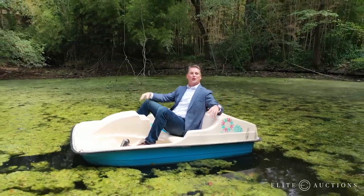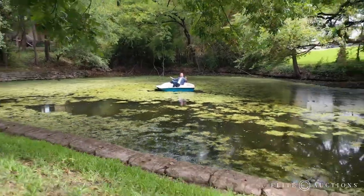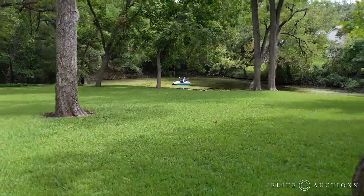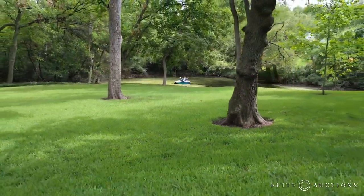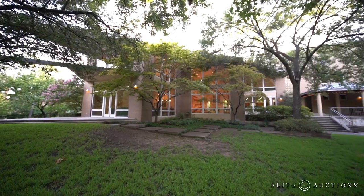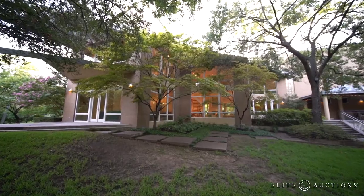Ready to cruise the creek? This stream-fed pond adds a whole new dimension to this massive backyard. This is your own private park. All of this is almost like you're in your own little rainforest out here — it's so cool because you've got all these beautiful trees and landscape and no neighbors in sight.